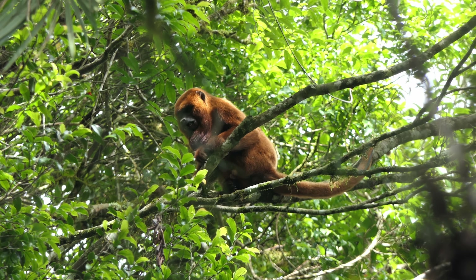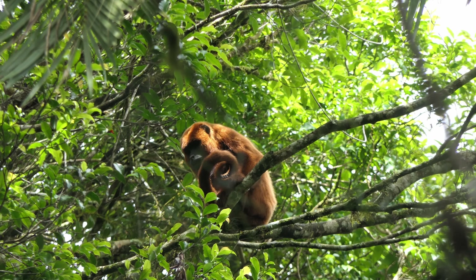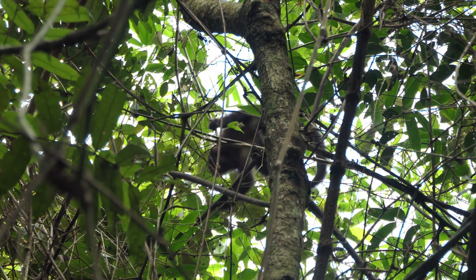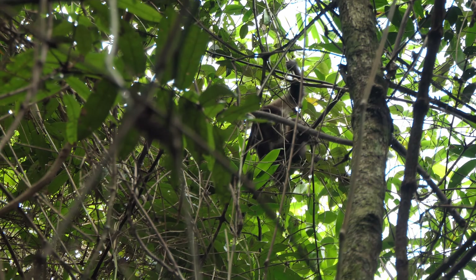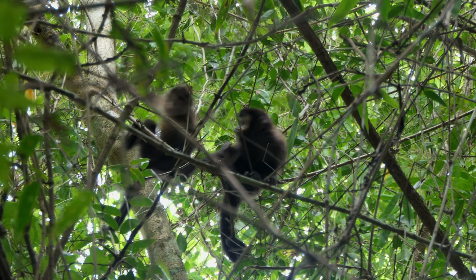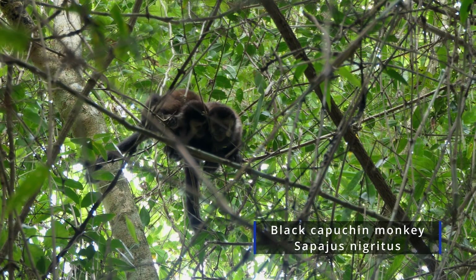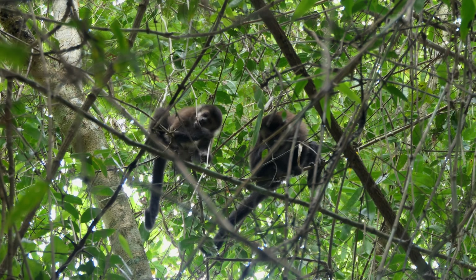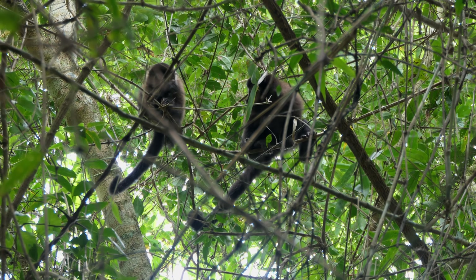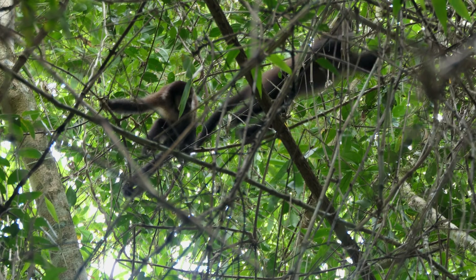In this region, the spider monkeys share the forest with howler monkeys and capuchin monkeys. The latter are distributed over large parts of the southern Mata Atlântica and are the most common monkey species in many regions. Now, during the wet season, the small primates find plenty of food. Therefore, they can spend more time doing the important things, like resting, socializing, or playing.